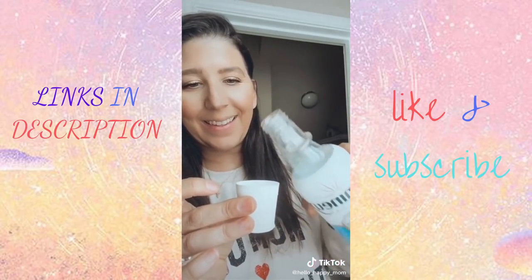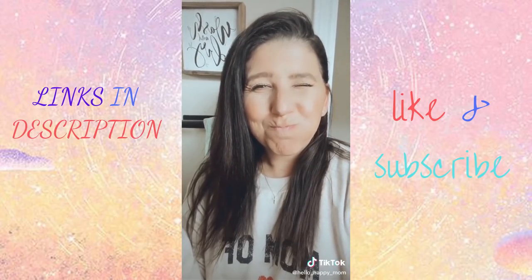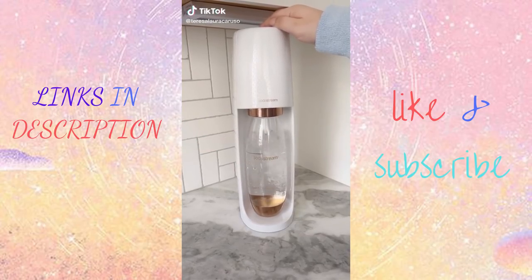Lumino actually enhances your microbiome by detoxifying all the bad bacteria and protecting the good. I love the mouthwash — it's so nice and refreshing. After seven days I noticed noticeably whiter teeth without sensitivity. It is seriously awesome. I will put the link in my bio to check it out for yourself.